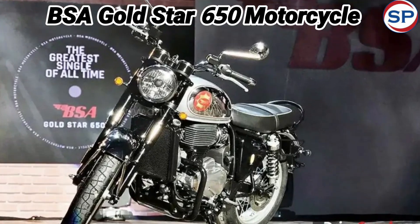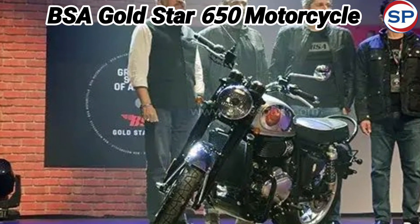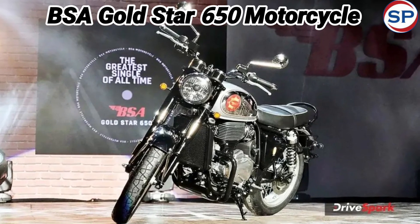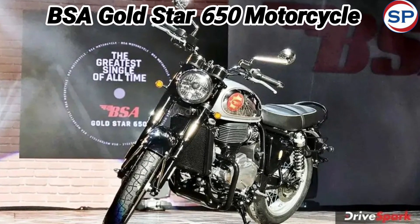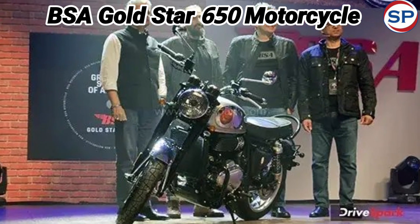Talking about the braking system, which plays an important role in safety, this bike has a 320 mm disc brake at the front and a 255 mm disc brake at the rear. For additional safety, it also comes with dual-channel ABS.